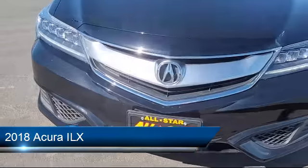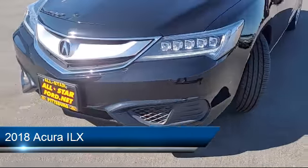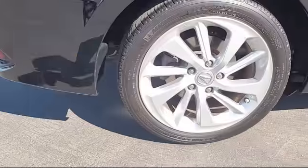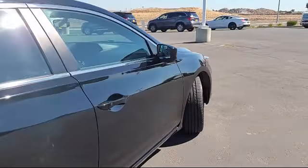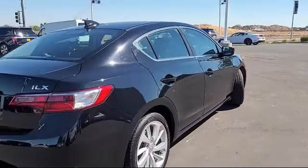This vehicle comes equipped with premium synthetic seats, LED headlights, lane departure warning, auxiliary audio input, heated front seats, and Bluetooth smartphone integration.